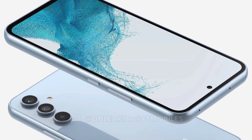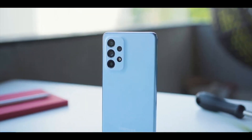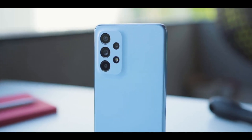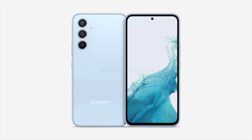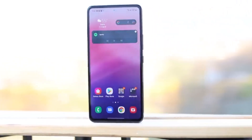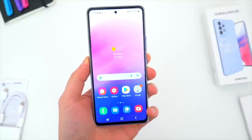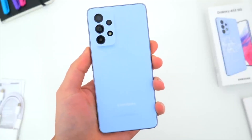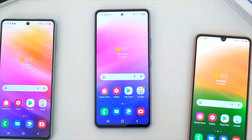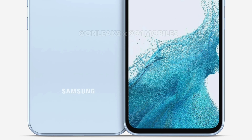This leak comes from All Leaks, which has a strong track record. One surprising thing is the front display, which is coming with thick bezels on all corners and a very prominent chin at the bottom — which is a bit of a disappointment. In terms of display specs, it's the same 6.4-inch OLED Full HD+ with 120Hz refresh rate, flat display, 5000mAh battery, and Gorilla Glass protection. So in other departments it's a plus, but the bezels are not great.